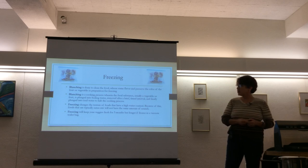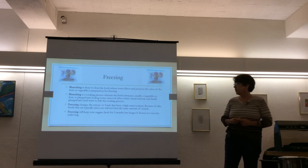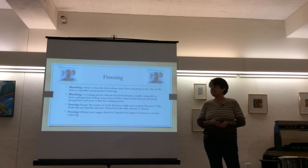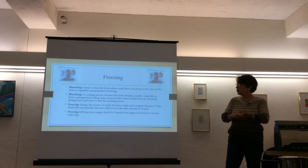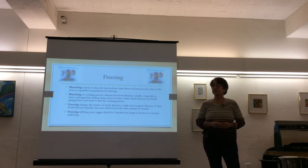Freezing does change the texture of foods that have high water content. Foods typically eaten fresh won't have the same crunch — an apple won't have the same crunch to it. Try freezing lettuce, which has high water content, and you'll get something you could probably put in a smoothie, and that's about it. Using good freezing techniques, you can preserve food for months.